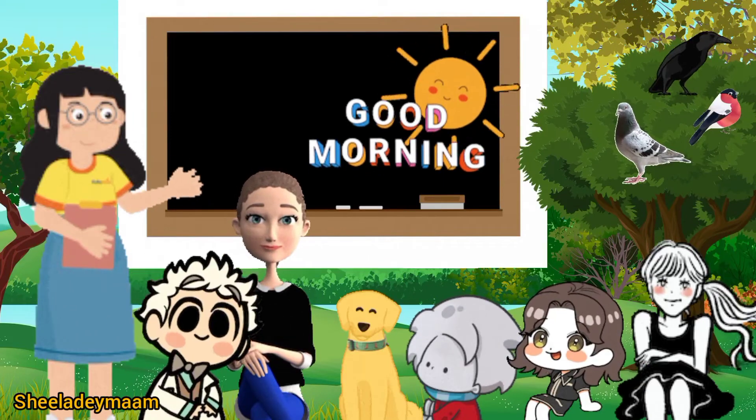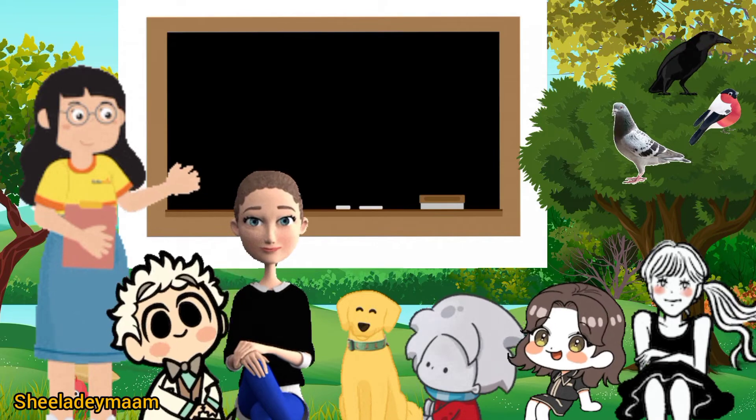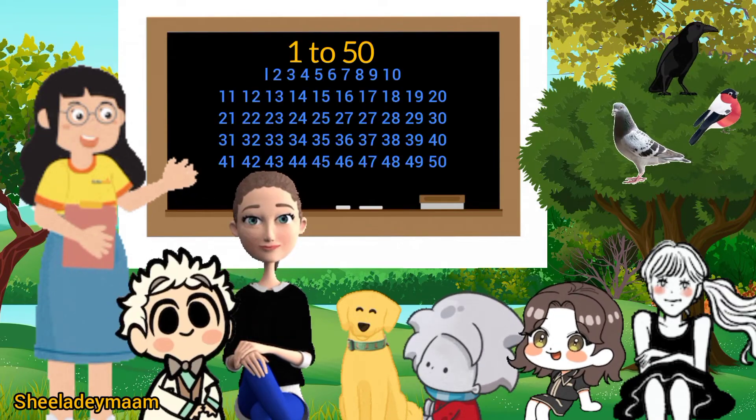Good morning my dear children. Today we are going to learn numbers from 1 to 50.